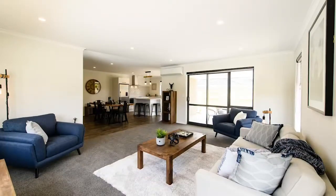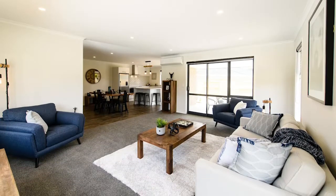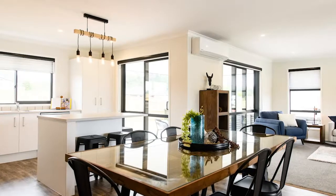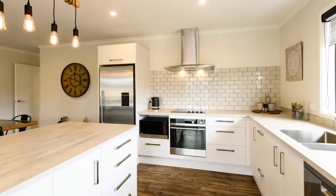The home extends 167.21 square metres over its foundation. And with Resine Milk White as its interior wall colour throughout, the impression of light, bright space is all around.